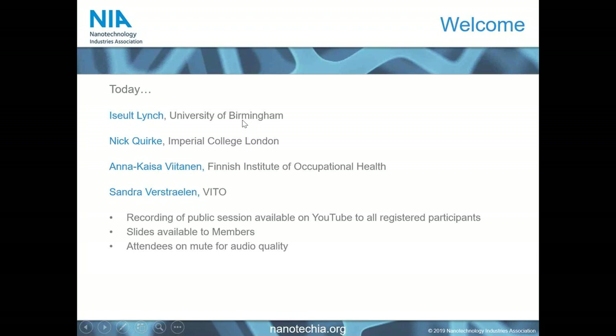Today we have four excellent speakers from within the NIA membership. We will kick off with Isla Lynch and her team at the University of Birmingham, before moving to Nick from Imperial College London. We will then move to the Finnish Institute of Occupational Health before finishing with VITO in Belgium. This session is being recorded and will be available on YouTube, with the link sent to all participants. Slides will be available to members, and participants are kept on mute for audio quality.